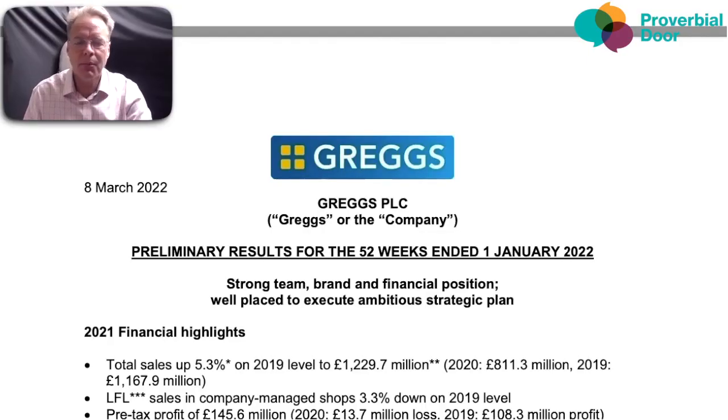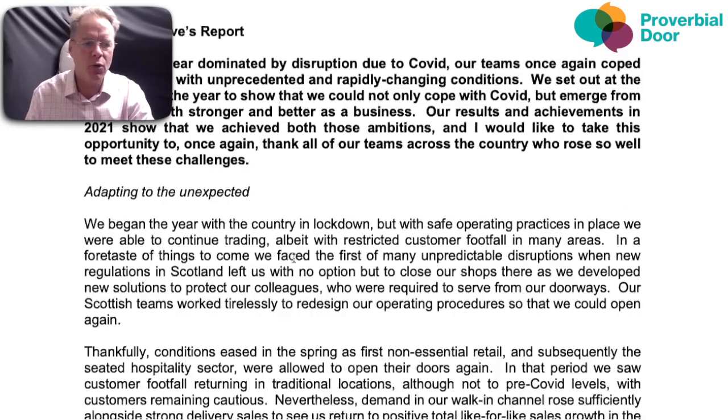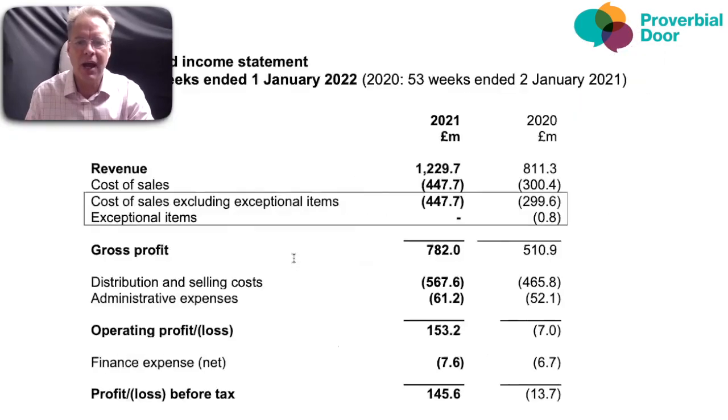Ted takes over to share what they found about the business, including how it fared during the COVID pandemic and lockdowns. The latest audited annual reporting accounts are from January 2021, but they also have preliminary results for the 52 weeks — the year ended 1st of January 2022. So this will be looking at the 2021 year of accounts. They'll be going through the underlying numbers from the income statement, balance sheet, and cash flow.